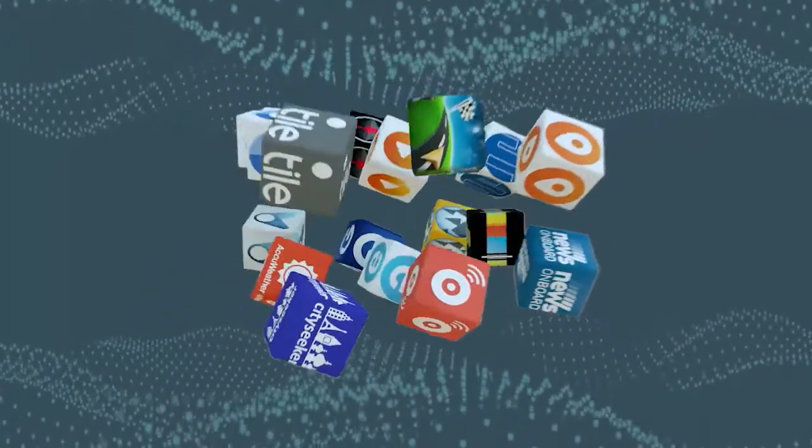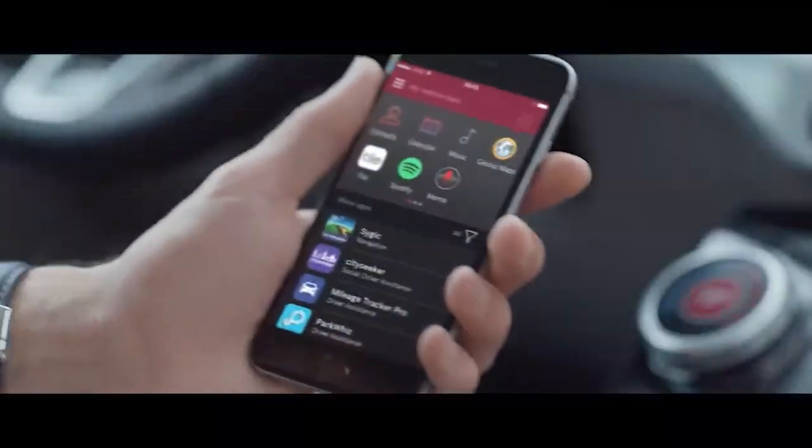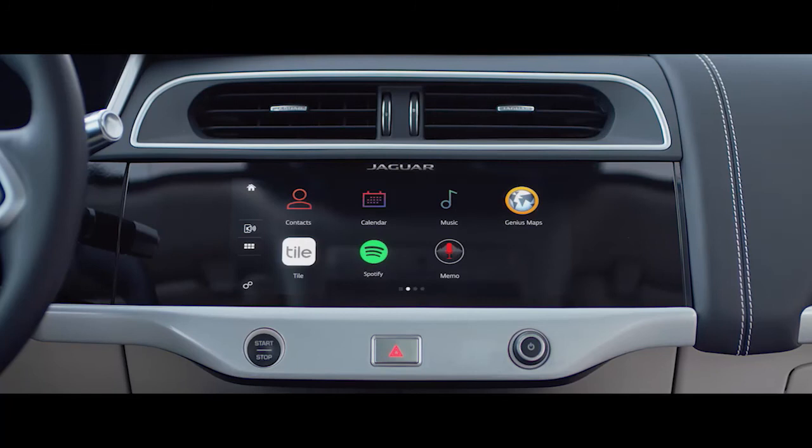We have continued to develop our InControl apps ecosystem, now including over 35 exclusive apps developed for Jaguar Land Rover. It brings your favourite news, music or mapping apps into the car.